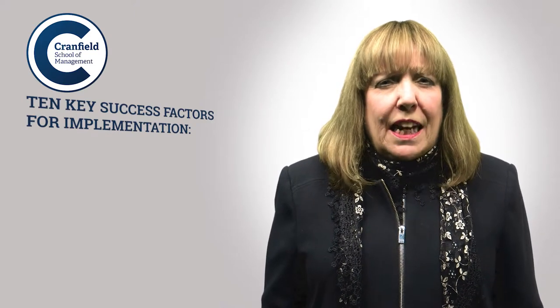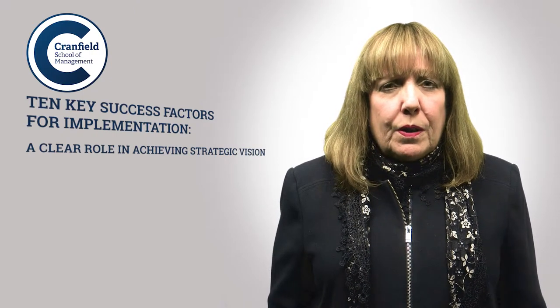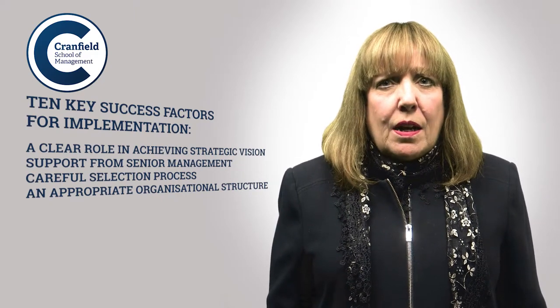Firstly, KAM has a clear role in achieving the strategic vision of the organisation, and KAM is strongly linked to the organisation's business plans and future goals. Secondly, KAM has high profile support from senior management. There does need to be a careful selection of appropriate key customers and an appropriate organisational framework and buy-in for supporting key account management.